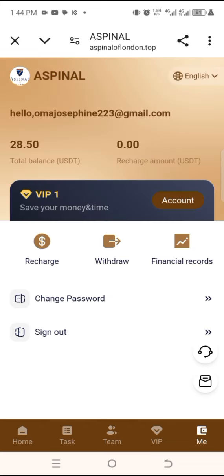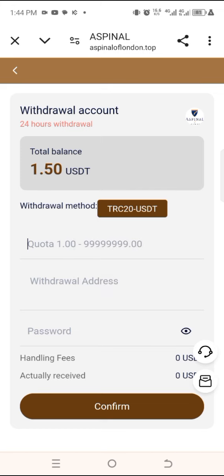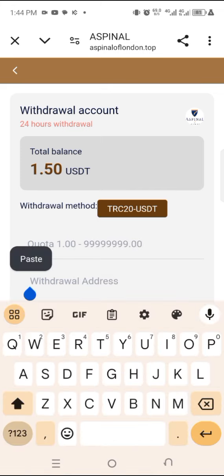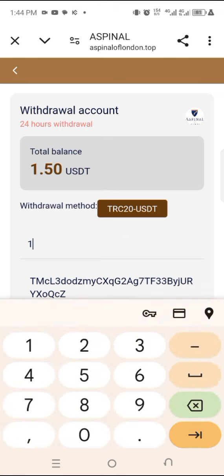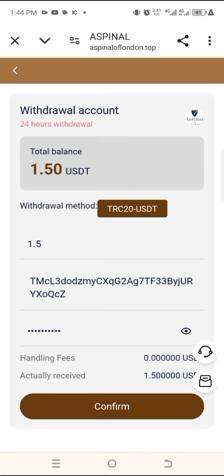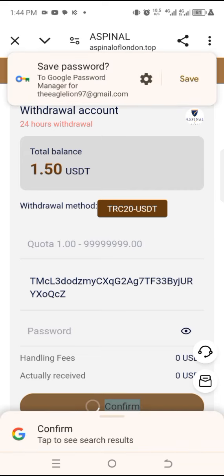I can come back here and click on the withdraw page, and I think I can withdraw this amount of money. First, I need to provide my USDT TRC20 address like this one. I provide 1.5, then provide my password. After providing my password, I can click on confirm to make sure that the money is actually withdrawn.